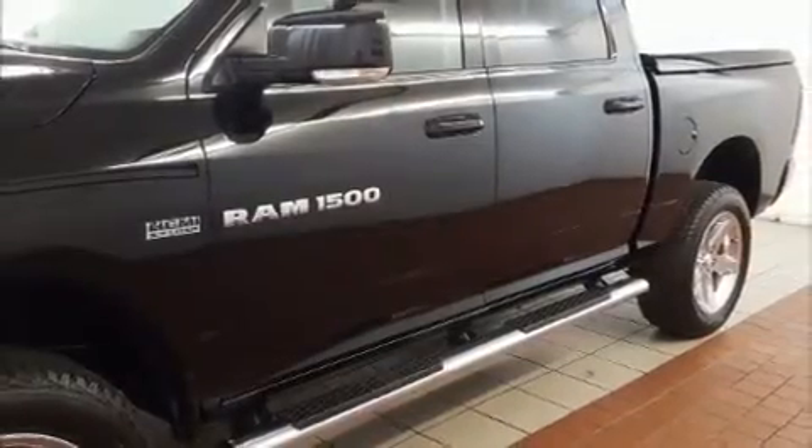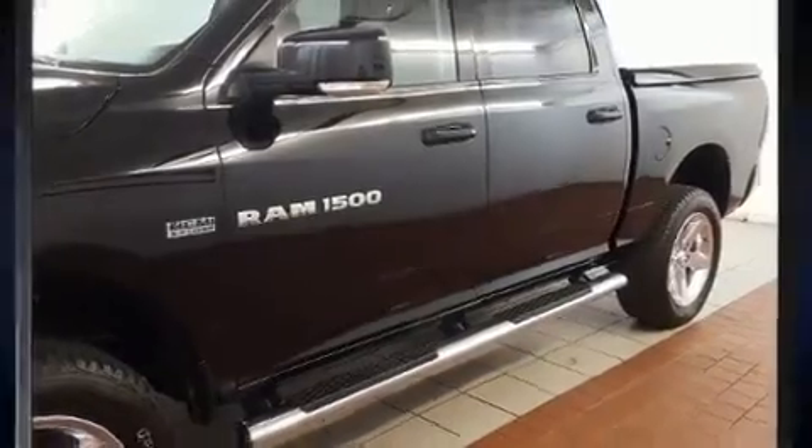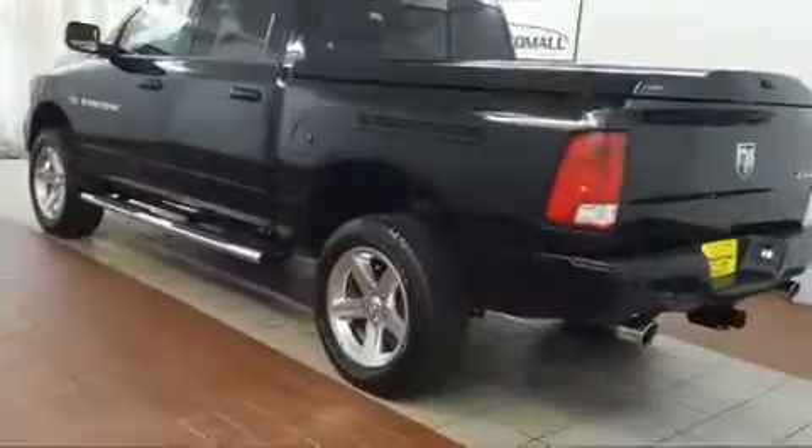You can expect a lot from the 2012 Ram 1500. This four-door, five-passenger truck just recently passed the 60,000 mile mark.